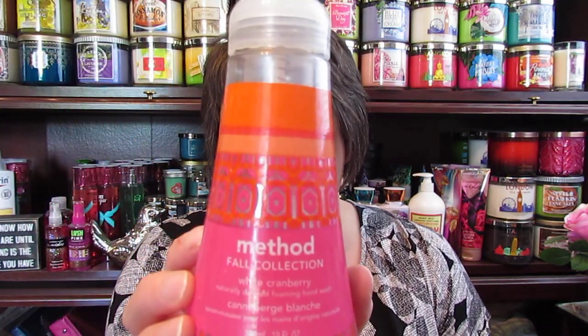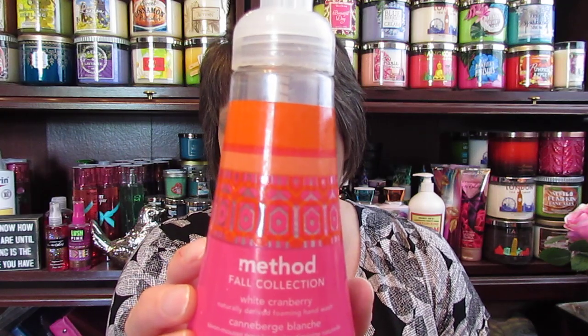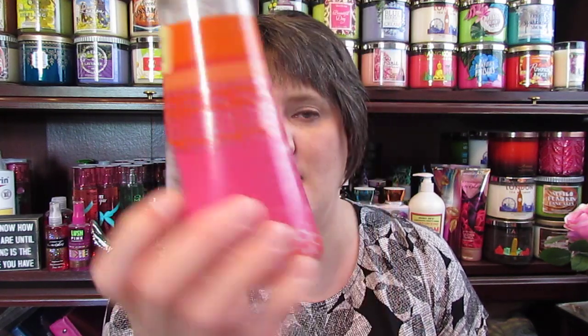I love the softness of the cloth on those wipes. I went through three hand soaps last month. The first one was the Method Fall Collection White Cranberry Foaming Hand Wash. I got this at Marshalls for $1.99 and I absolutely love it. I love the Method hand wash just like I love Bath and Body Works, so I definitely would repurchase Method again.